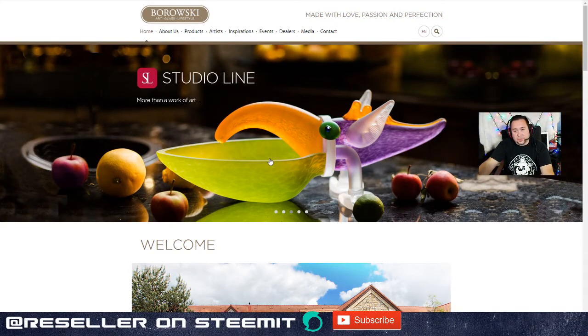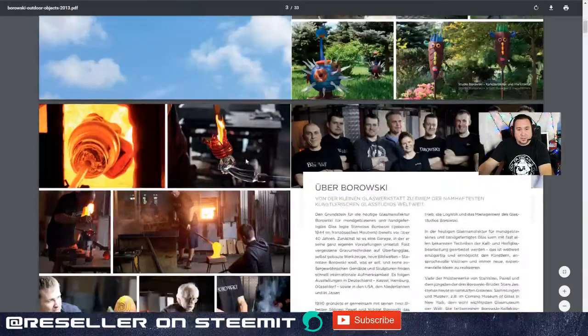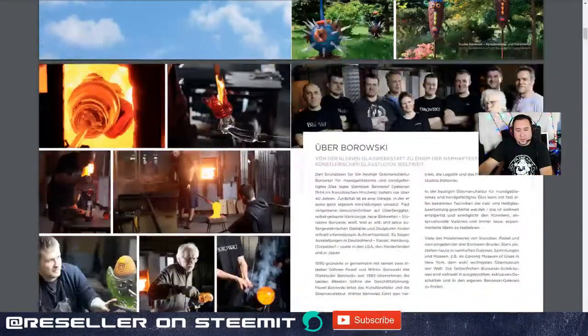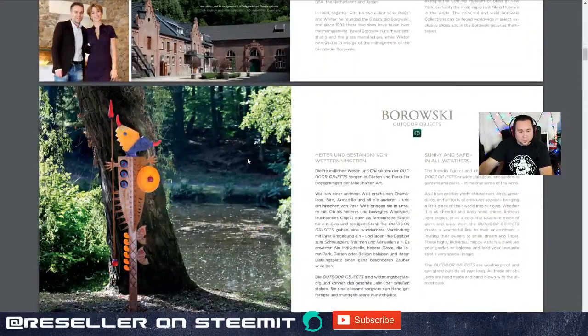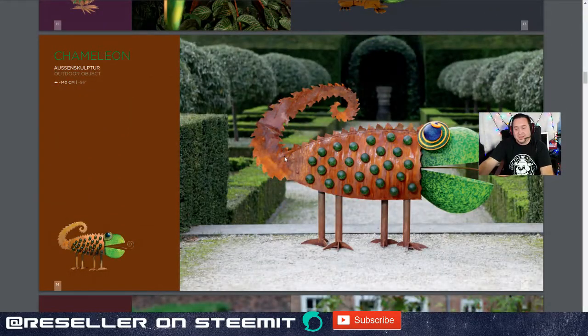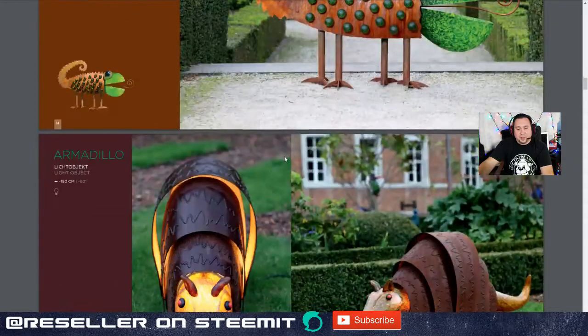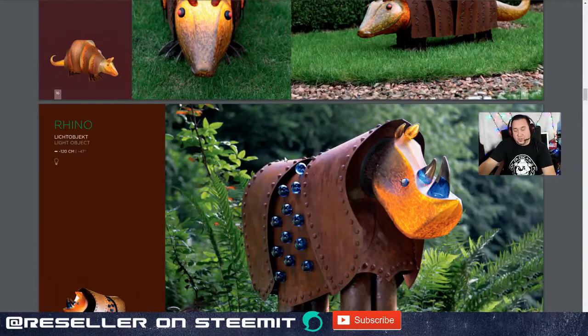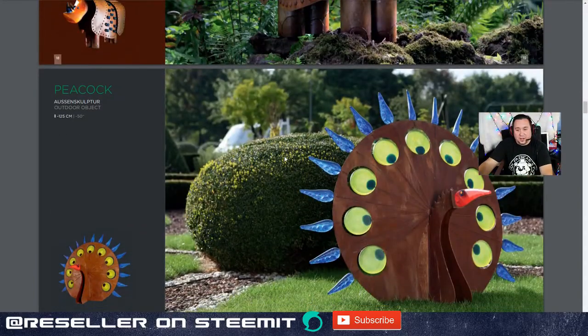Glass is an interesting medium. I've never done any kind of glass art before, but I know people who have, and it takes a very long time of learning and failing before you get anything right. What's very nice about the Borowski website is they have downloadable catalogs. I want to show you the outdoor objects — these are amazing. If I came across these, I don't even know if I'd want to sell them because they're so beautiful. Chances of finding these at a yard sale or estate sale are slim because these still go for an amazing amount of money — so much that you have to inquire about pricing because they don't advertise prices anywhere.